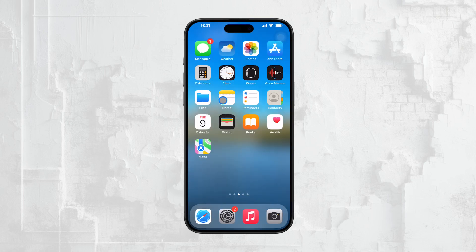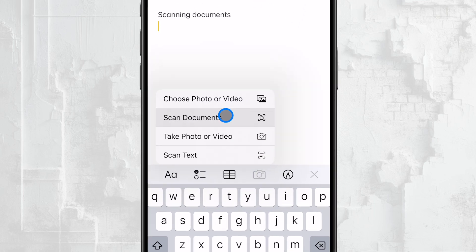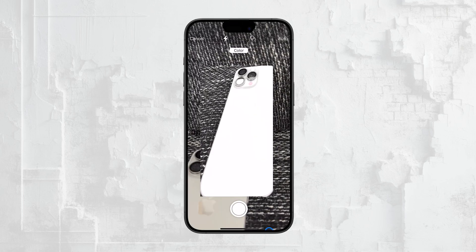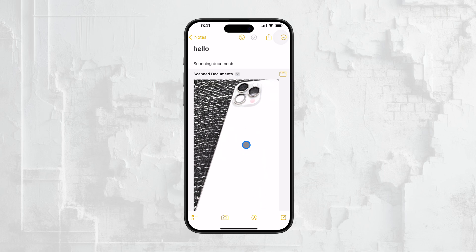First, let's talk about the most common way people scan documents on their iPhones, which is through the Notes app. This is probably the method you're already using, and in my opinion, it's the best one. The Notes app makes it incredibly easy to scan documents directly into a note. All you need to do is start a new note, tap on the camera icon, and begin scanning. Once you're finished, you'll see a button that says Keep Scan. After clicking on that, make sure to tap the Save button to finalize everything. At this point, your scanned document is saved, but it's saved within that specific note in the Notes app.